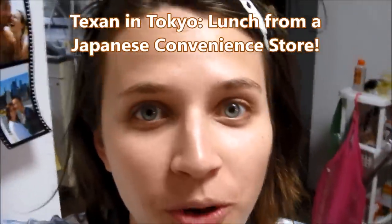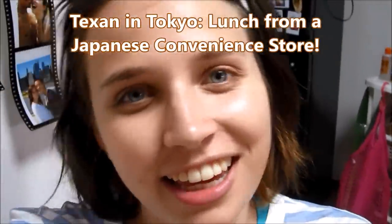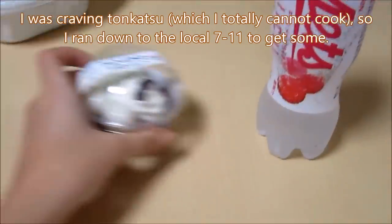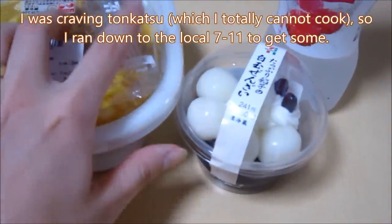Hi everyone! Have you ever wondered what a convenience store lunch looks like? It's the Texan in Tokyo show. So this is what I got. Ta-da!